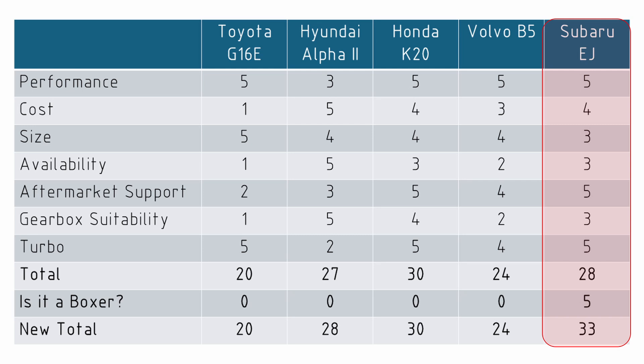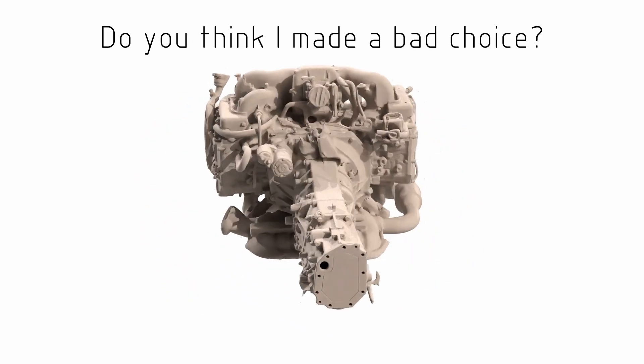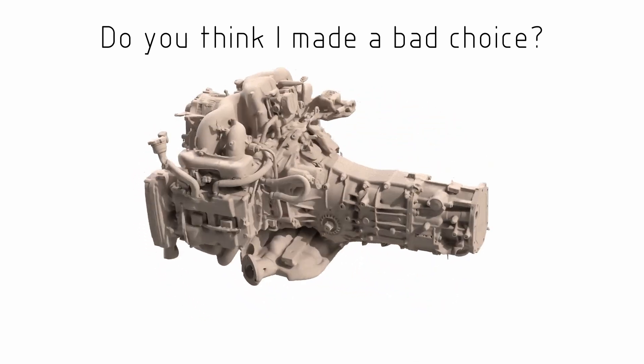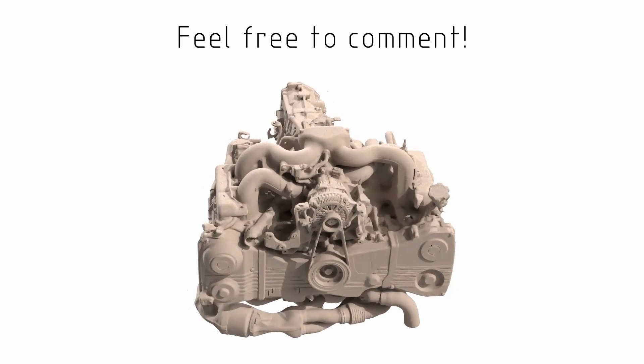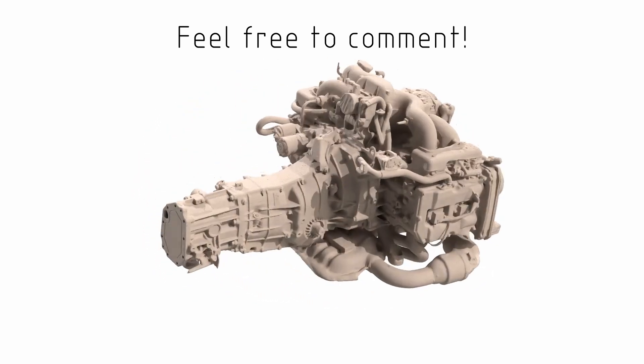I'd love to hear from you in the comments as to whether you think I've made a bad choice with this engine or if there's a different engine I should have considered. But regardless of whether you think I've made the right call or not, I hope you've enjoyed this video and I look forward to sharing more of Project 171 with you in future videos. Thank you for your time.